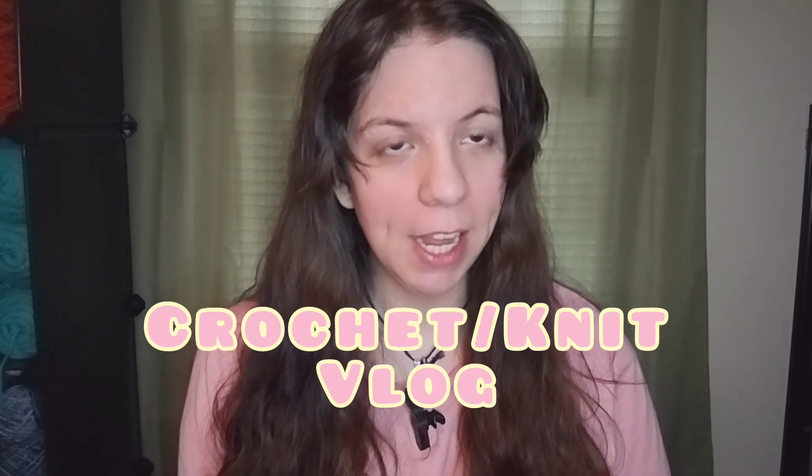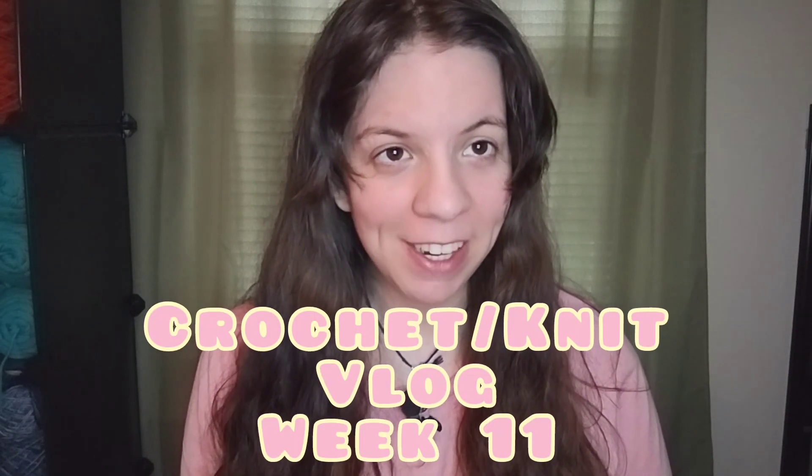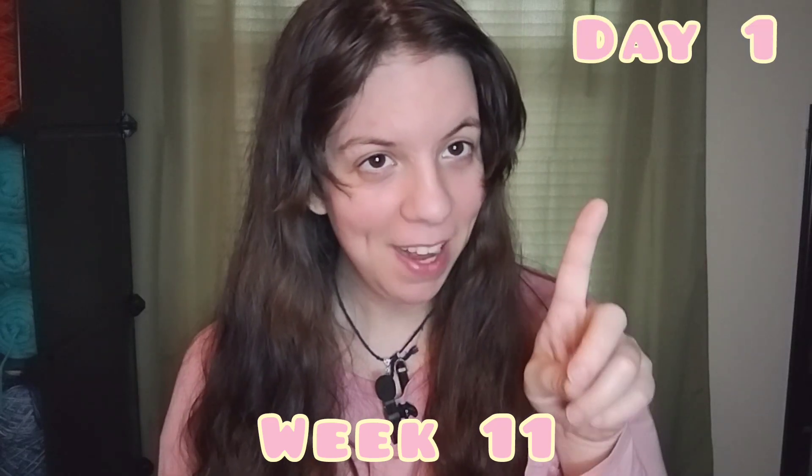Hello everyone, welcome! My name is Joanie and I'm the Star Crochet. I sell crochet clothing and accessories for men, women, children, and babies. Welcome to the Crochet Knit Vlog Week 11, and this is Day 1.